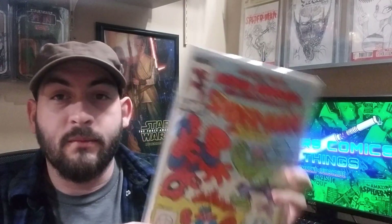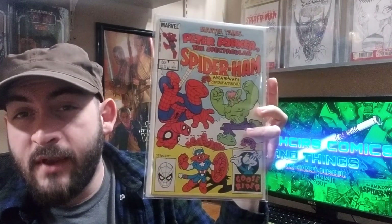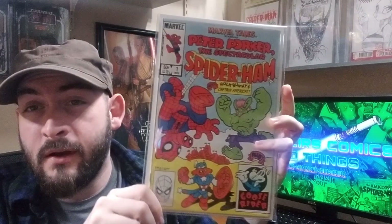Marvel Tales: Peter Porker and the Spectacular Spider-Ham number one, first appearance of Spider-Ham. I don't even remember how I got this — I think it was sent to me by mistake and they told me to just keep it. So I'm not complaining. Really nice high-grade copy.